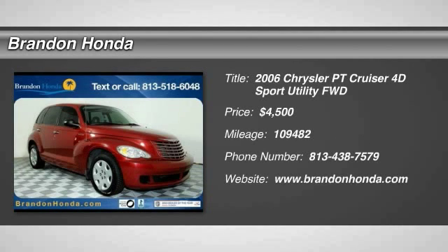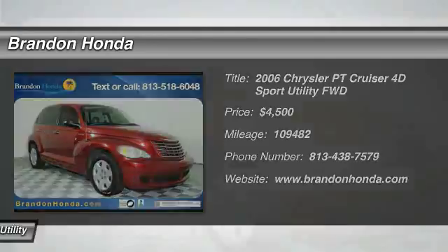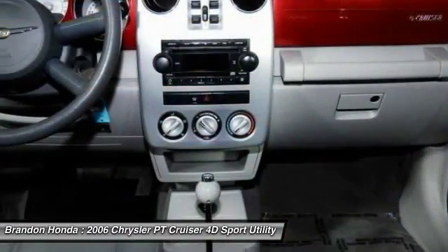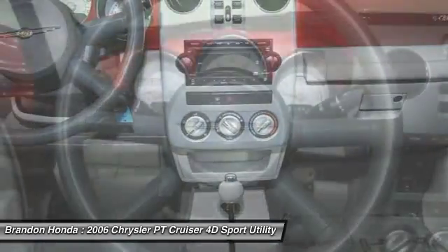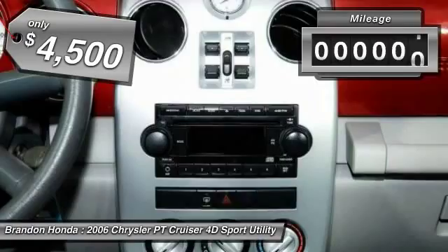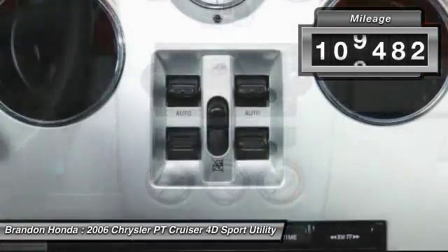The 2006 Chrysler PT Cruiser. Retro-inspired sophistication defines the Chrysler PT Cruiser. Its funky elegance and unique design is truly unmatched, and it is priced below $5,000. This vehicle has less than 110,000 miles.